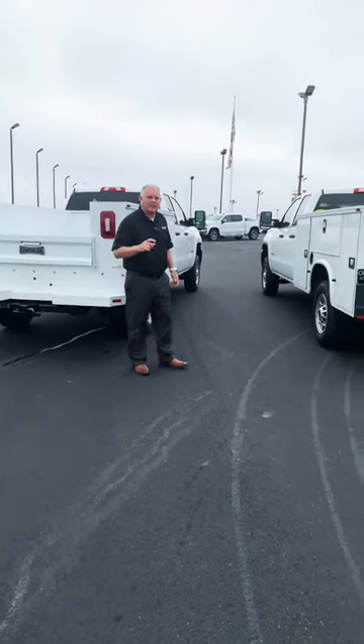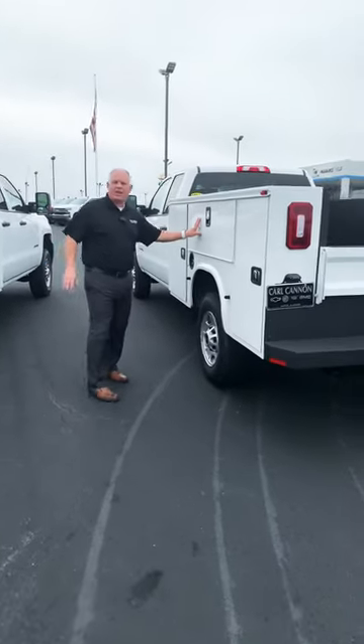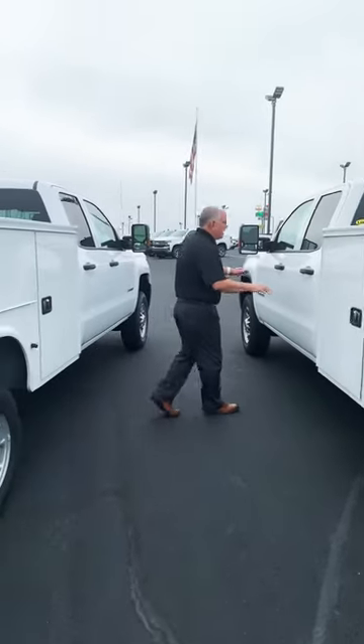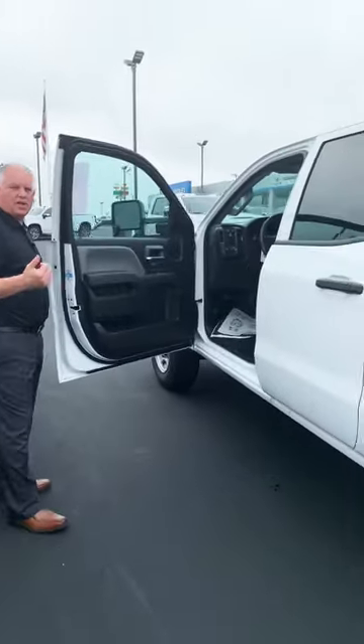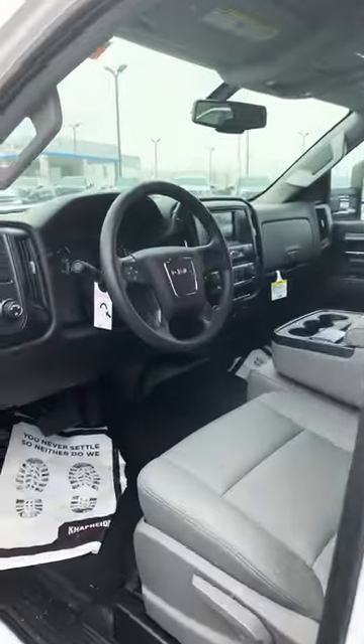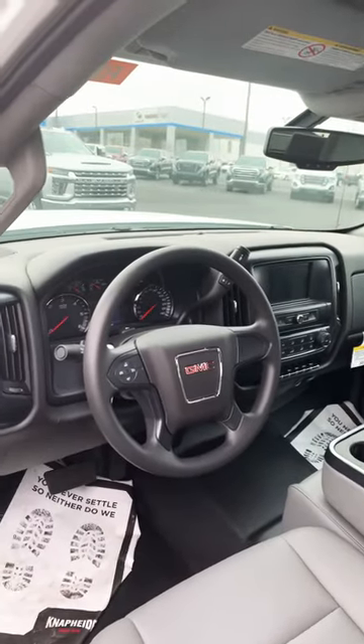If you come up with me here, I'm going to show the inside of these work ready vehicles. The GMC is a 1SA and our Chevrolet is a work truck. What we have are double cabs that have four doors that open, but it is a double cab size. It's got the vinyl seat, rubber floor, cruise control, and a bigger 7-inch screen.